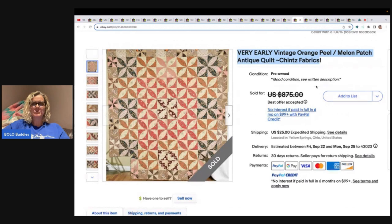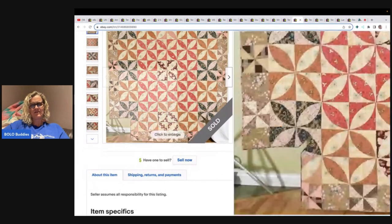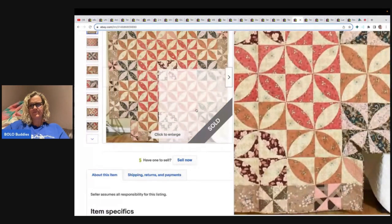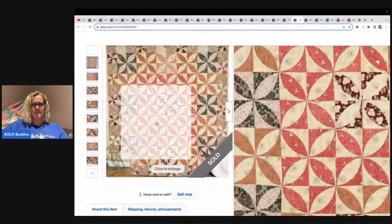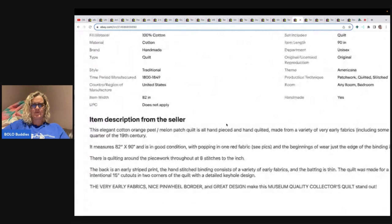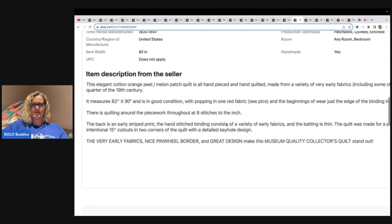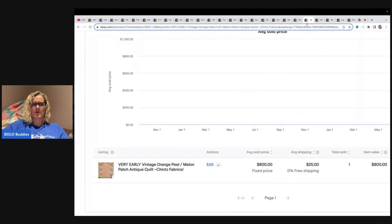Here's another one — very early vintage Peel Melon Patch antique quilt, chintz fabrics. It looks like it has cutouts in two corners of the quilt with a detailed keyhole design — so that's how it's made. Listed at $875, took a best offer of $800 on that one.